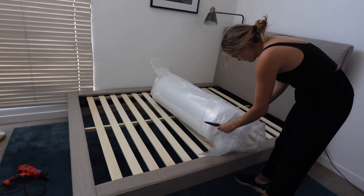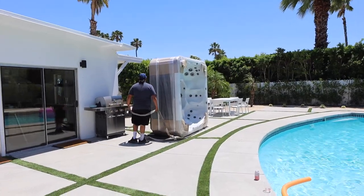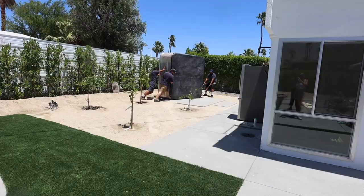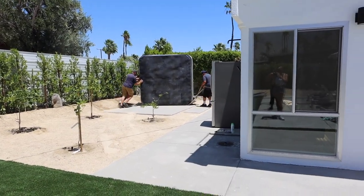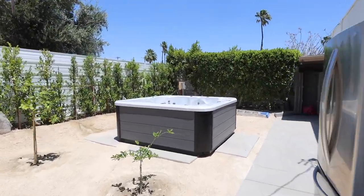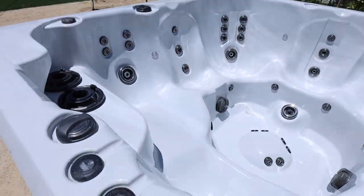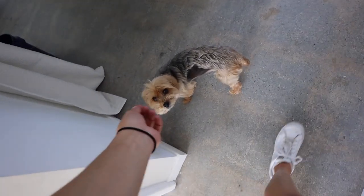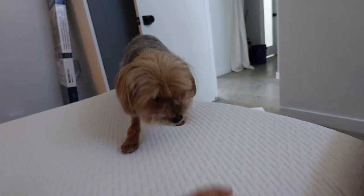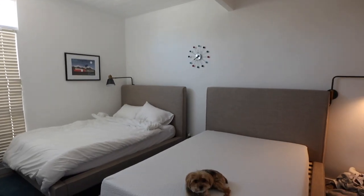We got this bed pretty much made. The hot tub is here — it's coming through, it's pretty wild to see. The hot tub is so much bigger than I thought and I am so excited. Ollie, come check out the bed — we did this for you, buddy. Come here — first one to sleep on this bed!